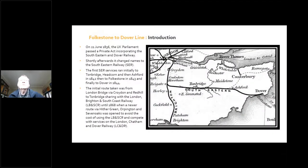Just firstly, a little bit about the history of the line. On 21st June 1836, the UK Parliament passed a private act incorporating the Southeastern and Dover Railway. Shortly afterwards, it changed its name to the Southeastern Railway. The first Southeastern Railway services ran initially to Tunbridge, then Headcorn and then Ashford in 1842, then to Folkestone in 1843, and then finally to Dover in 1844.